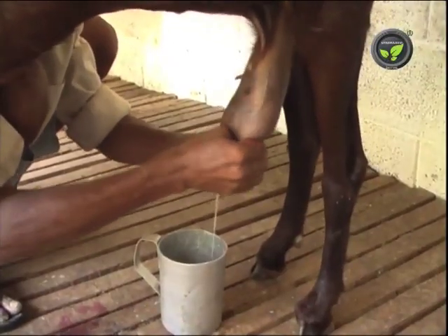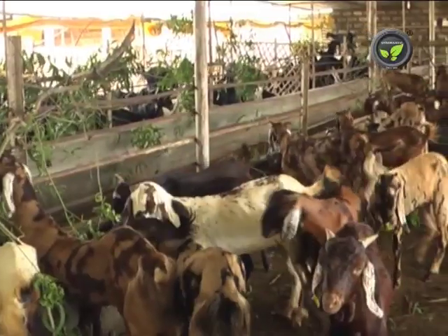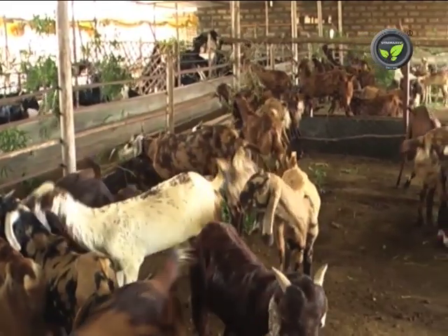Mastitis is one more major problem of goats. Take out the surplus milk and avoid the possibility of mastitis. Regular vaccination avoids all these diseases in stall-fed goats.